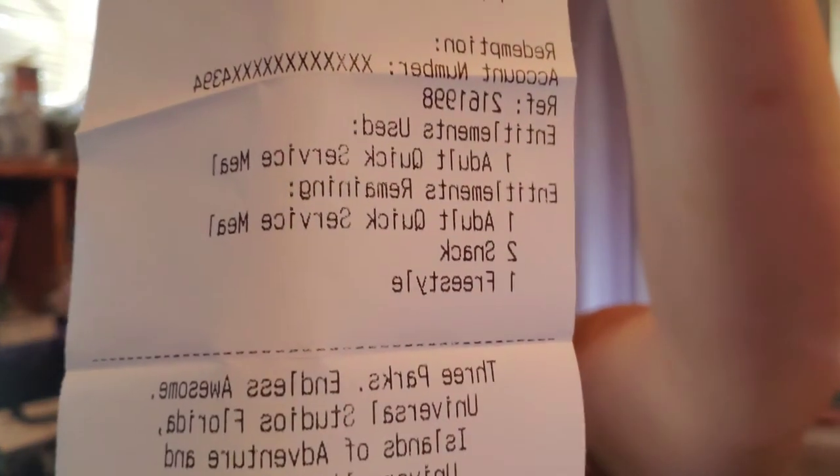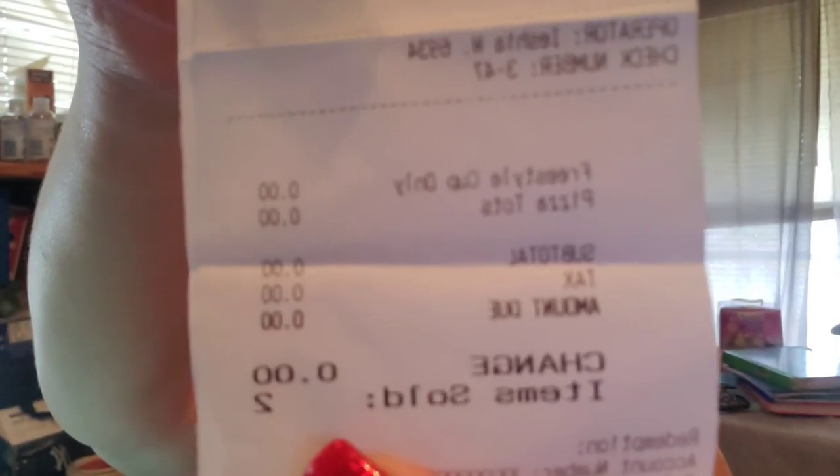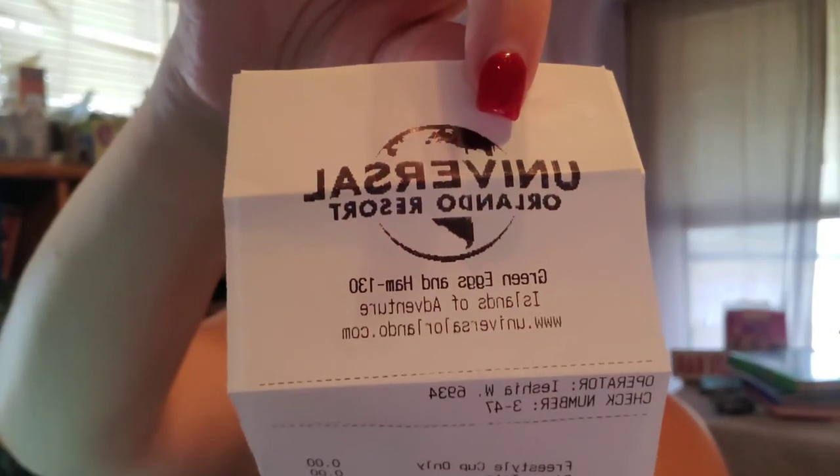So don't worry if you don't use all your credits, and don't rush to grab a snack you really don't want — save them for your next trip. When you purchase something off the dining plan, you get a receipt that shows your entitlements, what you used, and how many you have left. That's really handy, just like at Disney. You can see I had a Freestyle cup and pizza tots at Green Eggs and Ham in Seuss Landing at Islands of Adventure — a good use of dining credits.